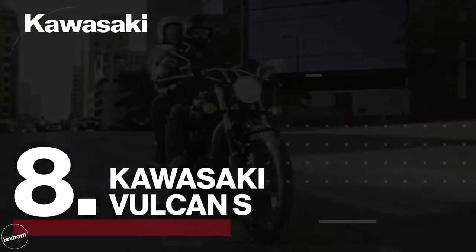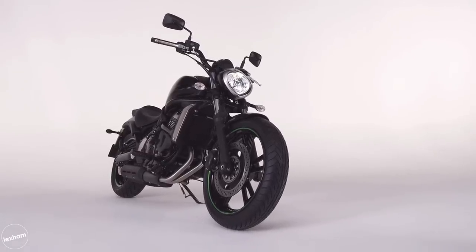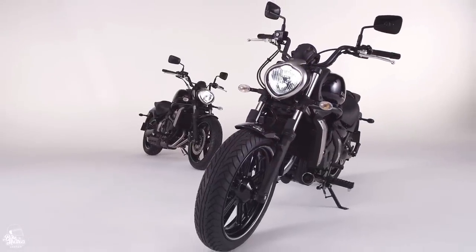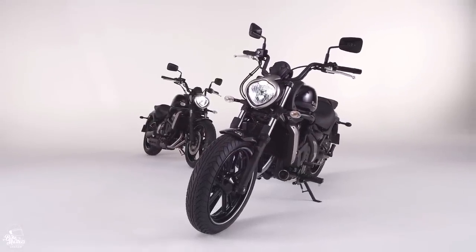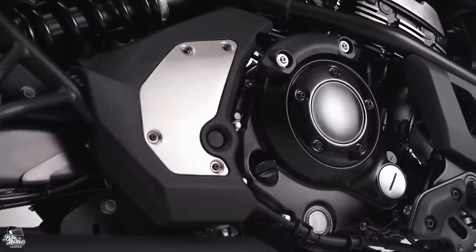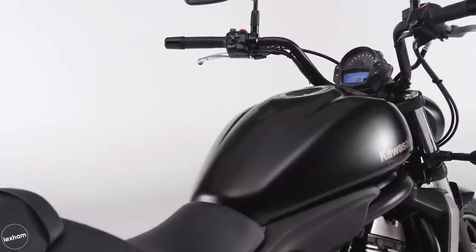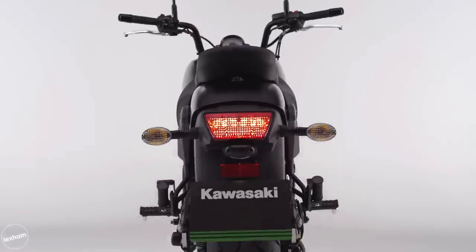At number 8, it's the Kawasaki Vulcan S. Having recently featured in our Top 10 Middleweight Bikes video, it's fair to say we're big fans of the Vulcan S. This motorcycle is a fantastic option for newer riders looking to be part of the cruiser scene, as the standard option boasts a 649cc parallel twin engine putting out around 60bhp at 7,500 revs. Nothing too crazy, but you can be assured the ride will be nice and responsive. There's also a limited 47bhp version for anyone riding under the A2 licence.